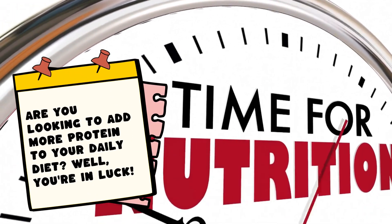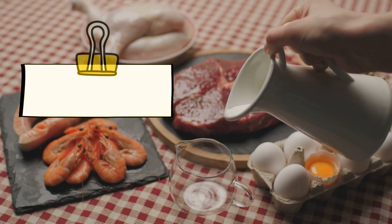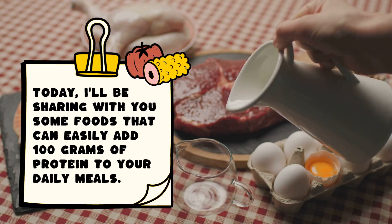Are you looking to add more protein to your daily diet? Well, you're in luck. Today, I'll be sharing with you some foods that can easily add 100 grams of protein to your daily meals.